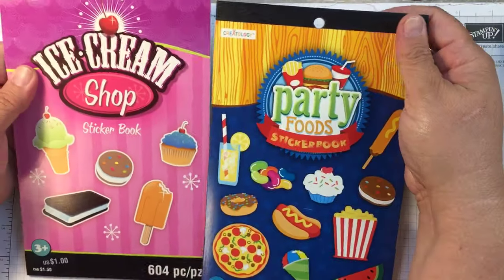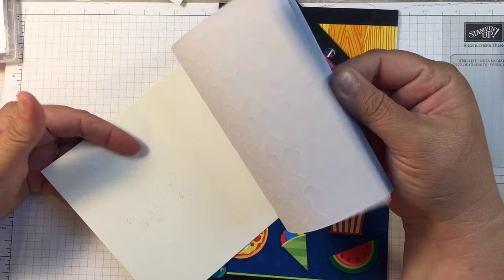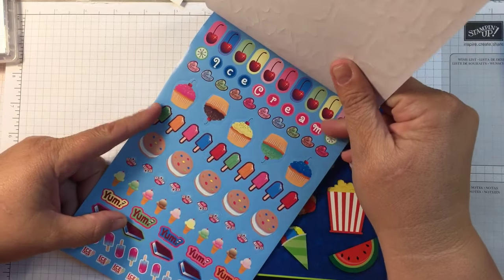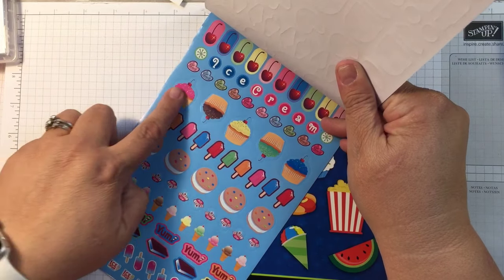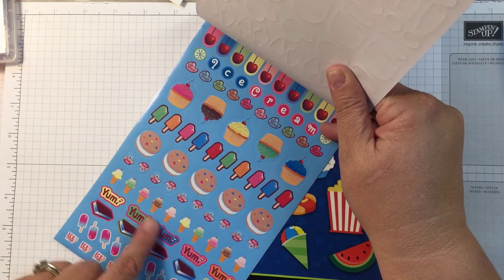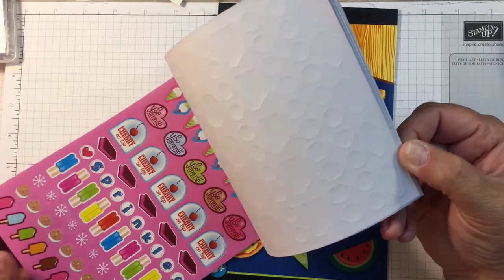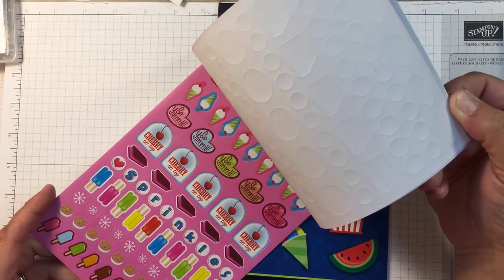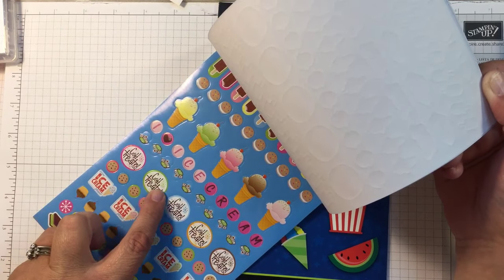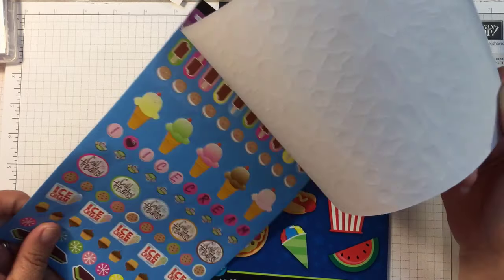Then I bought these — the Ice Cream Shop and the Party Foods sticker books — for two reasons. We've been doing an Italian ice business so it would be cool to have some of these. But also, what if you kept track of your desserts? If you have a cupcake you just stick a cupcake there, anytime you eat something sweet you stick one of these in. Look at 'Cold Treats' — that's perfect for our espresso ice business.